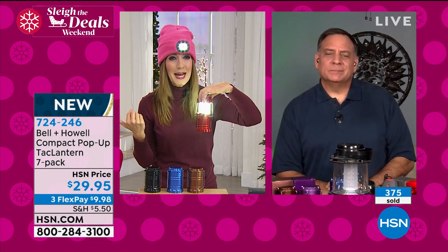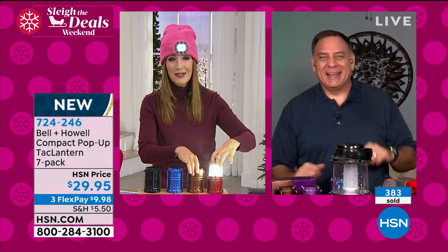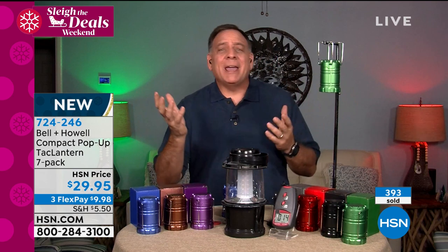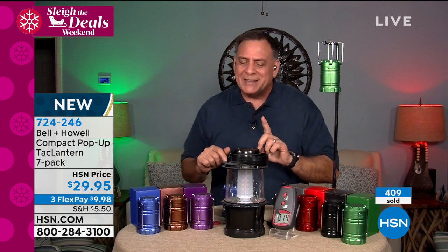I didn't buy them in a pack of seven last year — I think I got a two-pack. So this is such a great value. To get two last year was great, but if you were getting them for emergency purposes, you had one for two rooms. Now you've got seven of them. These are great gifts in everybody's favorite colors.